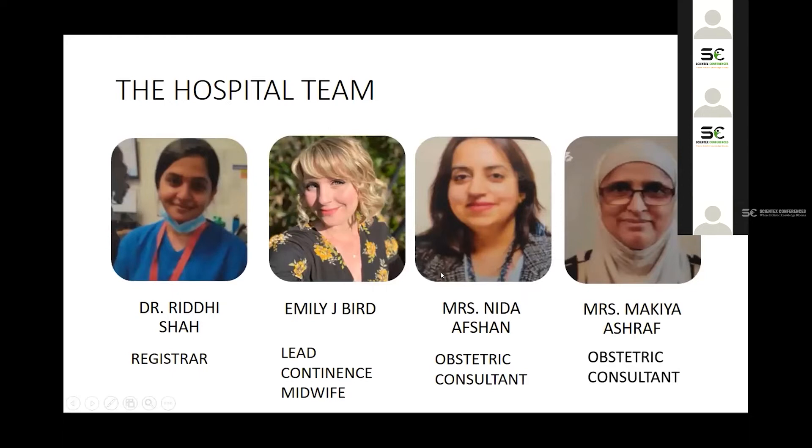Is everybody able to see the presentation? I guess we can see the second slide. Yes, that's our team. Good morning everyone. My name is Dr. Idisha. I am currently working in Wales in the United Kingdom at the Grange University Hospital, and this is the team we conducted a quality improvement project with.